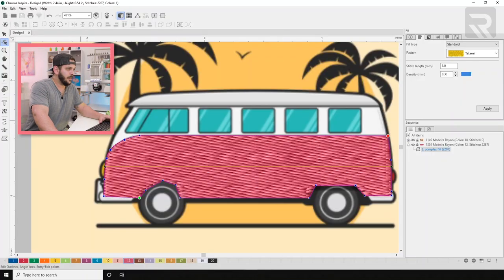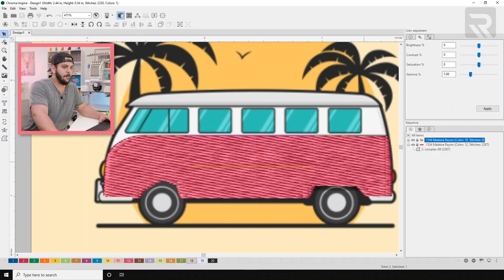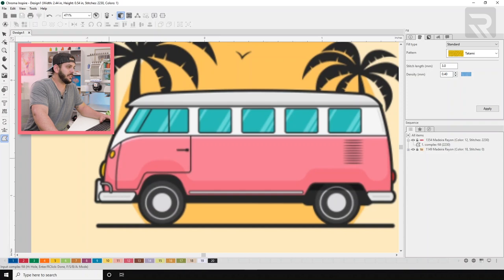Now let's move on to the white. I'll move my bitmap forward, reselect my complex fill, and change the color to white right away. The white sections are basically done the same way as the pink, so I'm going to speed it up.